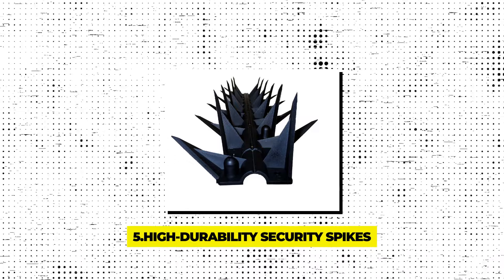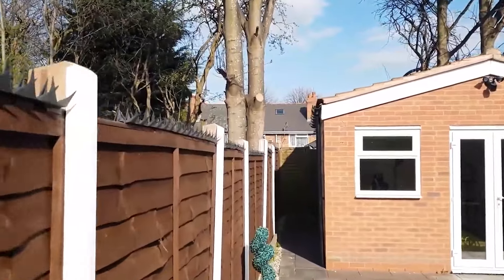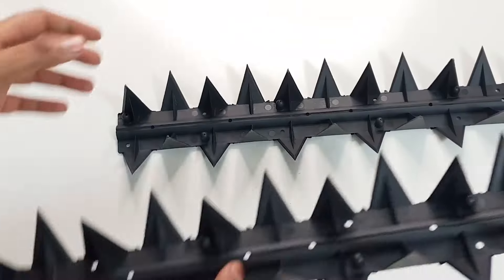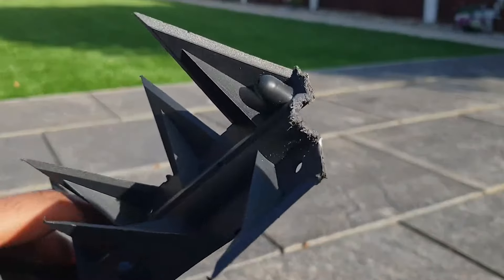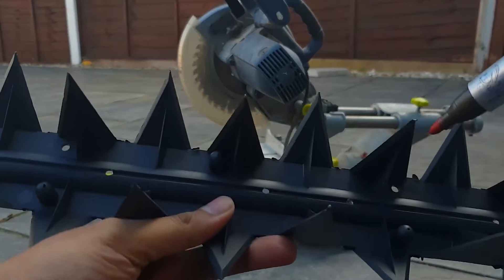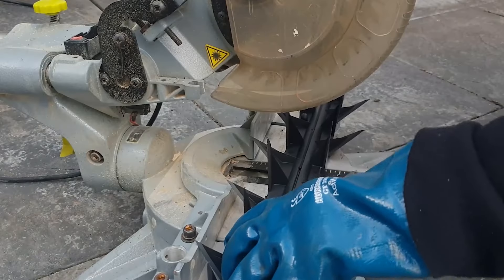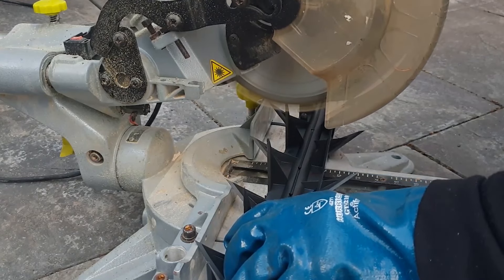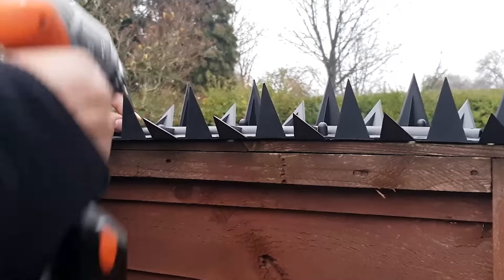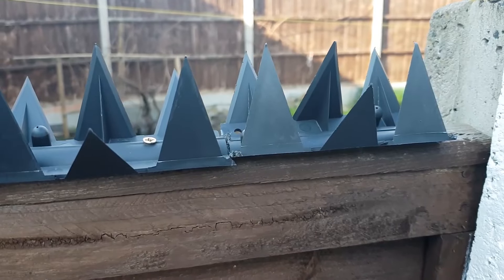Gadget 5 – High Durability Security Spikes. Adding an extra layer of security to your home can be both effective and unobtrusive with high durability security spikes. These spikes are designed with advanced plastic materials that look menacing but are safe to the touch, eliminating the risk of injury to pets or family. They're tough against human force but won't conduct electricity, ensuring they can be paired safely with electric fences. Resistant to extreme weather conditions, including heavy rain and UV exposure, these spikes maintain their intimidating appearance and functional integrity year-round, deterring intruders by simply being visible.